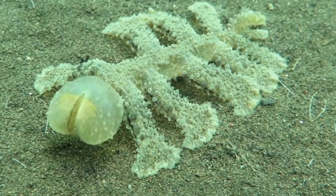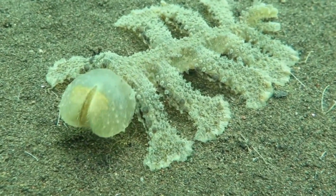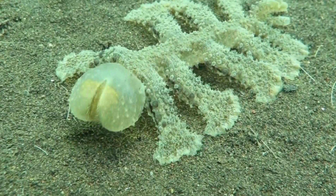Though these look rather scary, they only grow to about 14cm long — 5.5 inches for the Americans out there — so luckily they can't consume you and absorb your nutrients into their gelatinous bodies.